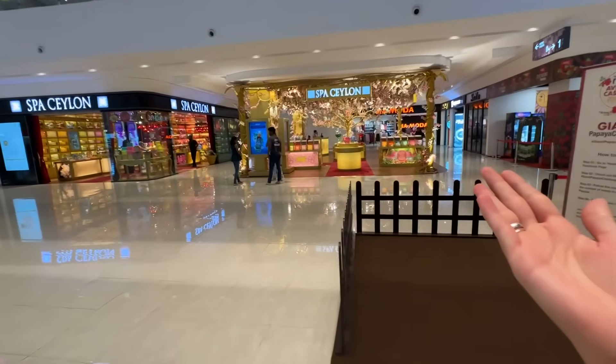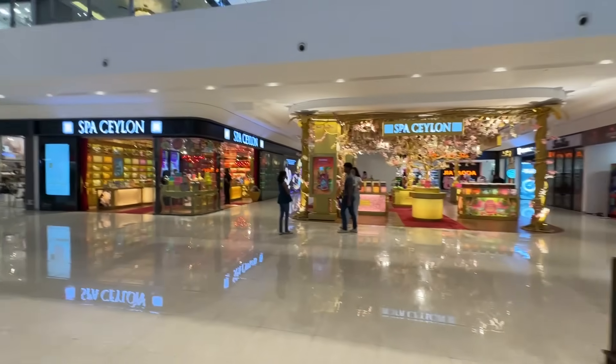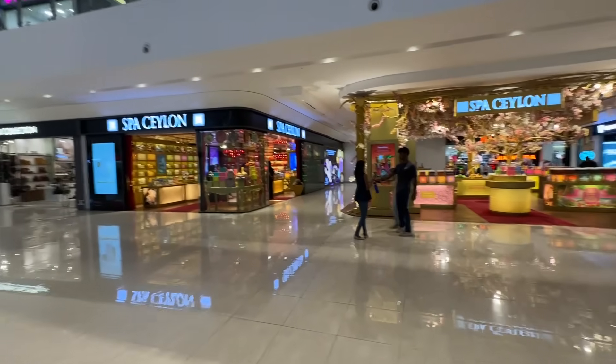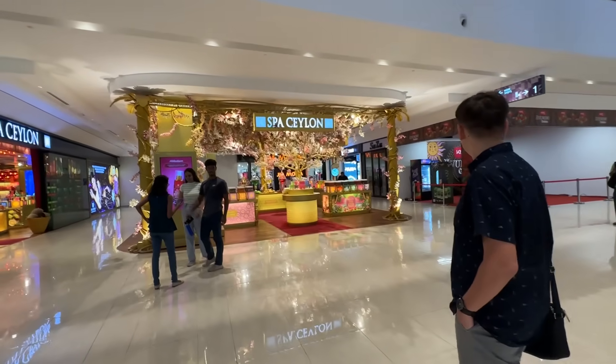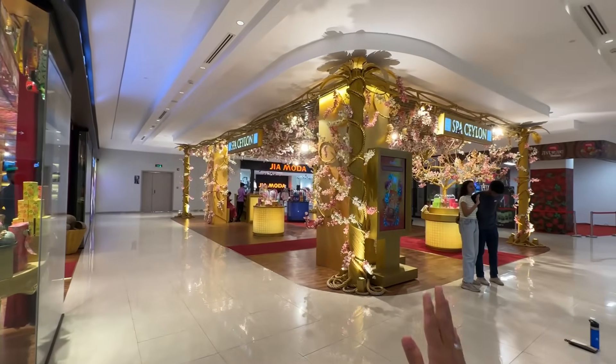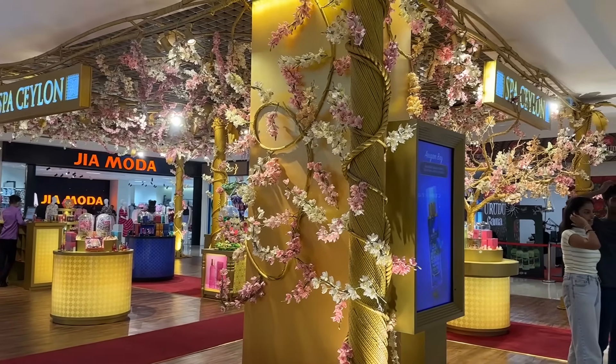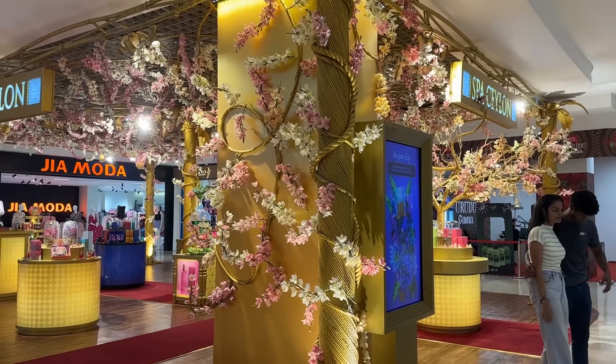Spa Ceylon is everywhere. I think this is the iconic brand of Sri Lanka. And guys, some of my foreign viewers might be thinking, what is Ceylon? It's the previous name of Sri Lanka. Look at this decoration — it's really amazing, guys. Sri Lankan people know how to decorate everything, so much colorful.